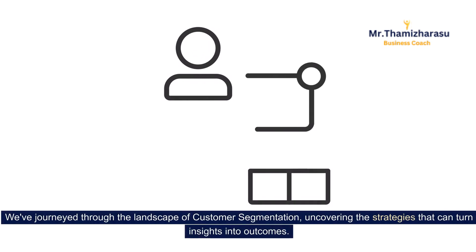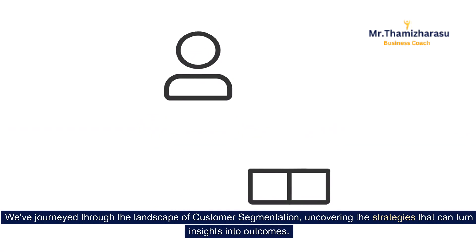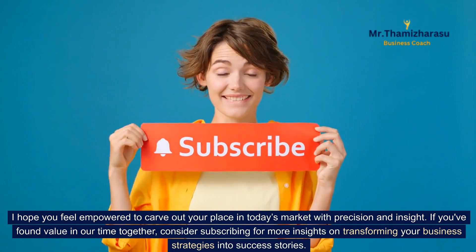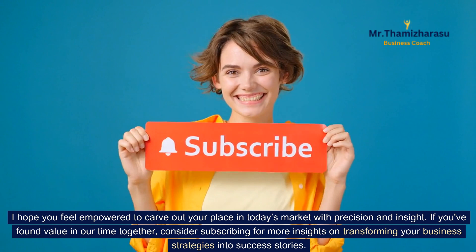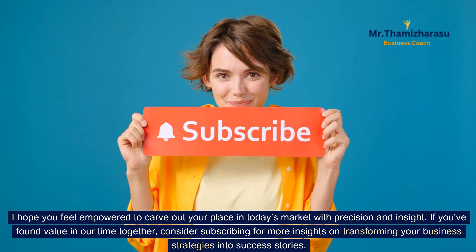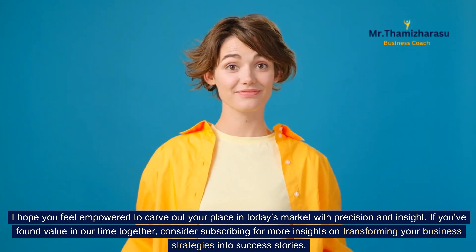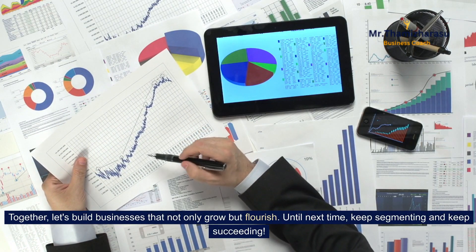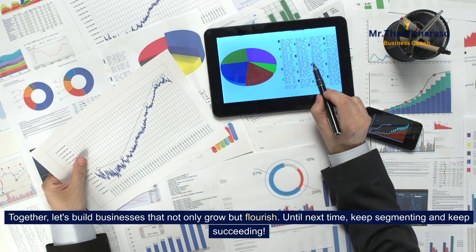We've journeyed through the landscape of customer segmentation, uncovering the strategies that can turn insights into outcomes. I hope you feel empowered to carve out your place in today's market with precision and insight. If you've found value in our time together, consider subscribing for more insights on transforming your business strategies into success stories. Together, let's build businesses that not only grow but flourish. Until next time, keep segmenting and keep succeeding.